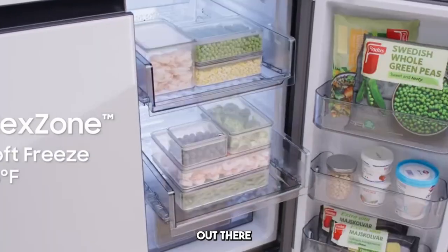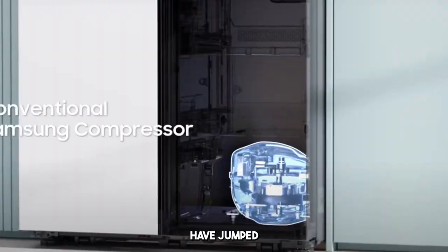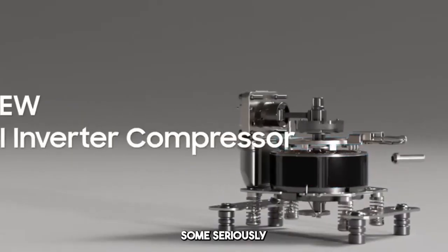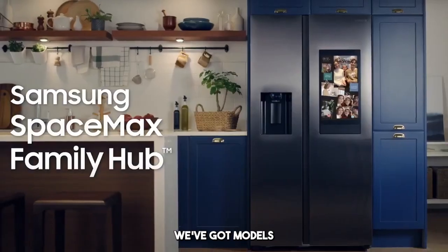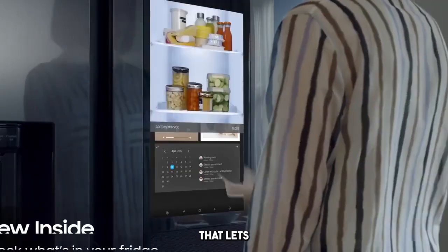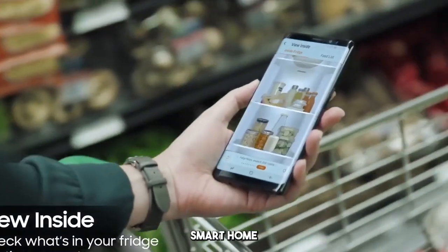So what are the real-world options out there right now? Well, several top tech brands have jumped on the smart fridge train, and they're bringing some seriously impressive features to the table. We've got models like Samsung's Family Hub, which comes with a massive touchscreen that lets you browse the web, watch TV, and even connect with other smart home devices.